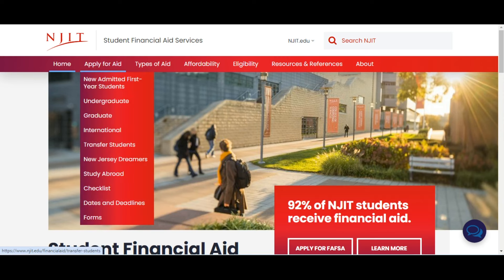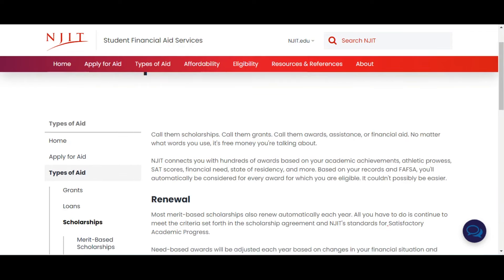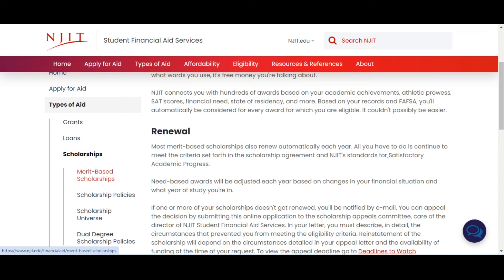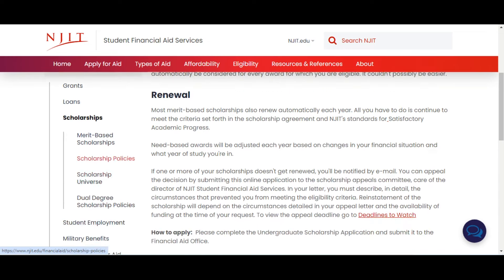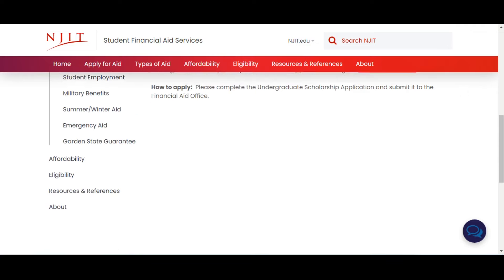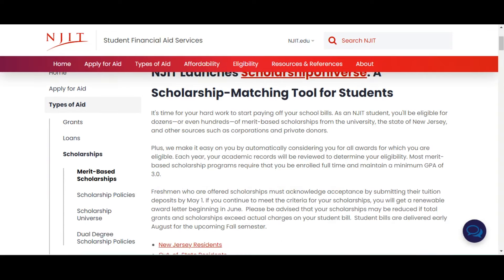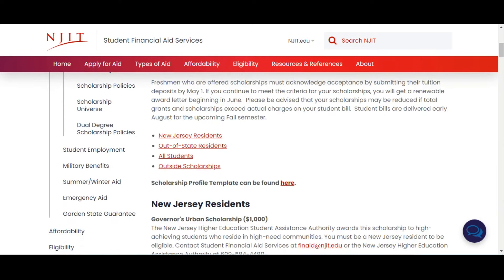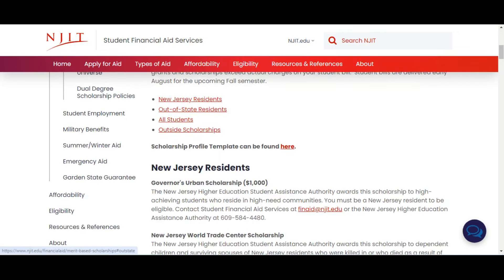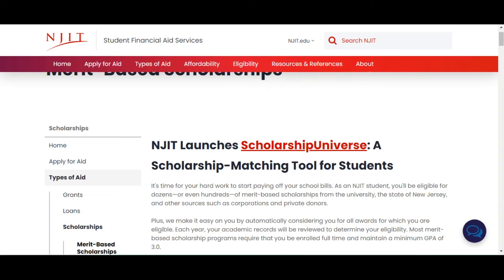They have aid for every category. The types of aid include grants, loans, and scholarships. They have merit-based scholarships, and also student employment where students can work on campus. The merit-based scholarship is worth more than twenty thousand dollars.